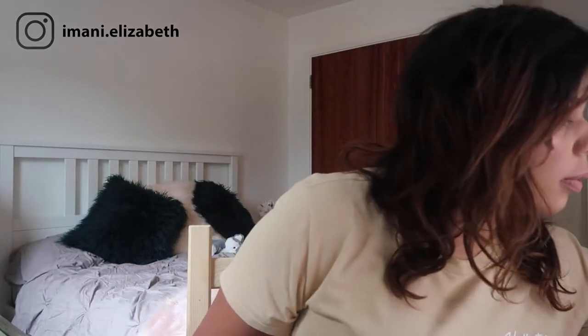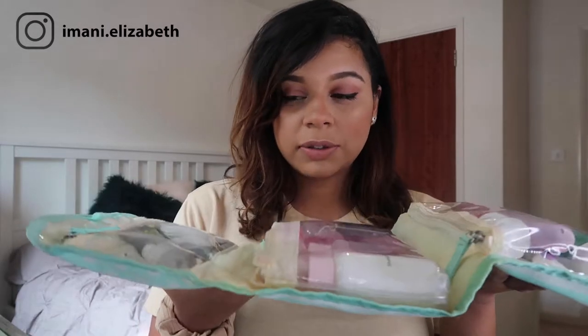Hi everyone and welcome back to my channel. I'm going on holiday to Thailand shortly and I thought I'd do a video of what I'm going to take in my makeup bag and my toiletry bag. It's going to be the first time that I go to Asia, so I thought I'll be prepared, and I'm just going to show you things that I've bought along the way for my travels.